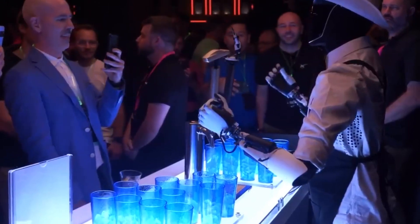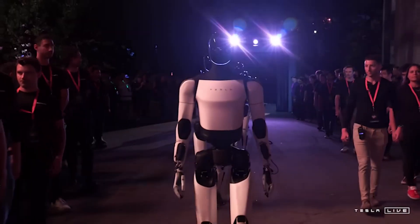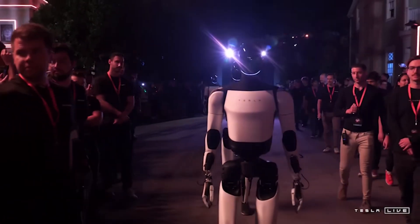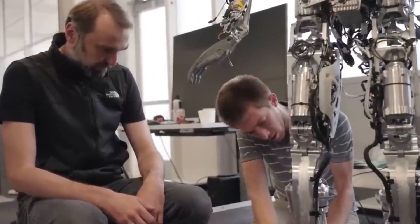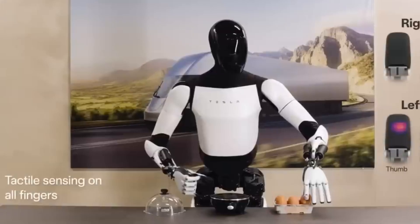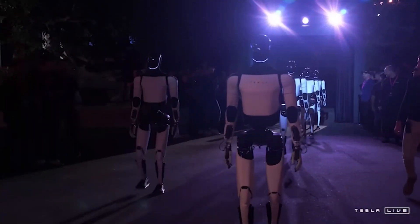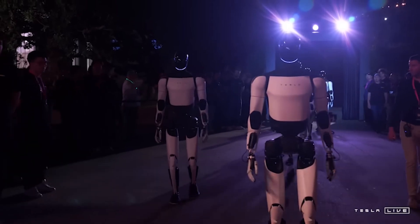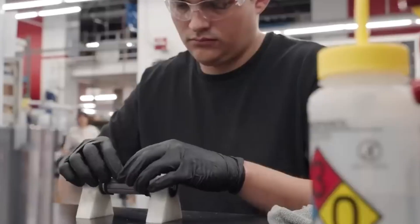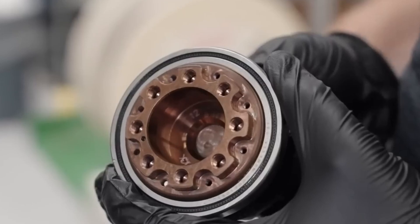As Optimus moves closer to full autonomy, it also raises important ethical questions. The idea of robots handling intimate tasks in private spaces brings up concerns around privacy, safety, and data security. Tesla is aware of these concerns and is designing Optimus with strict safeguards to protect user privacy. Beyond privacy, there is also the question of job displacement — if robots like Optimus become commonplace, what happens to the millions of people whose jobs involve manual labor or service tasks? Musk has acknowledged these potential impacts, arguing that automation could free people to pursue creative and intellectual pursuits, though the societal shift required will demand careful planning and adaptation.